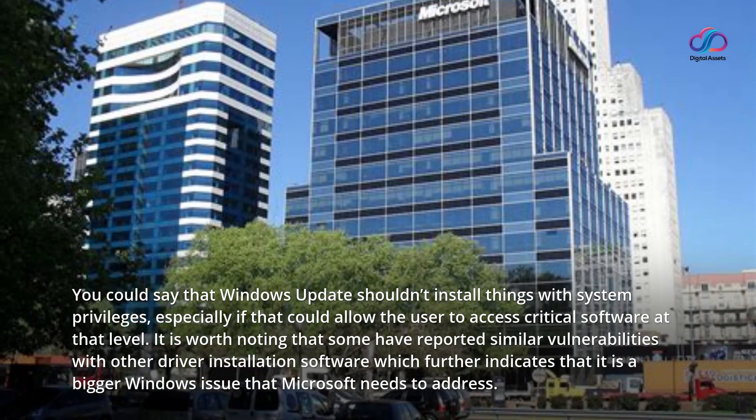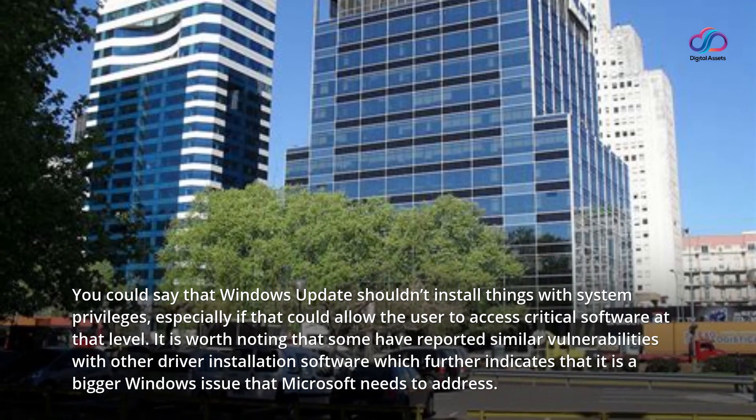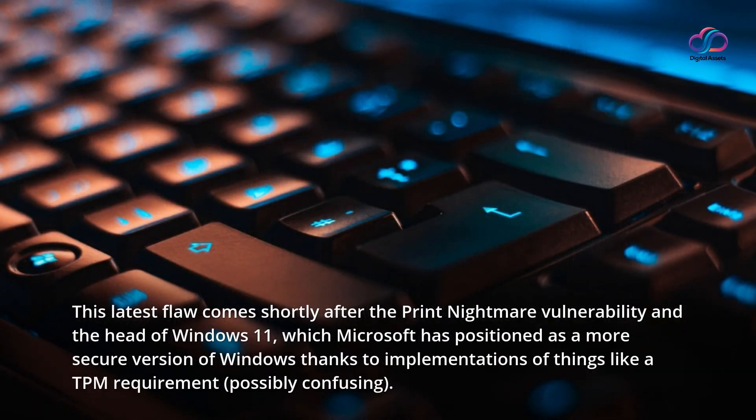It is worth noting that some have reported similar vulnerabilities with other driver installation software, which further indicates that it is a bigger Windows issue that Microsoft needs to address. This latest flaw comes shortly after the Print Nightmare vulnerability and the launch of Windows 11, which Microsoft has positioned as a more secure version of Windows thanks to implementations like the TPM requirement.